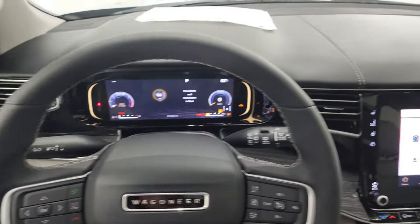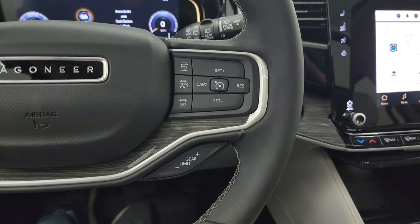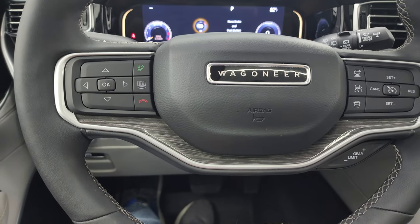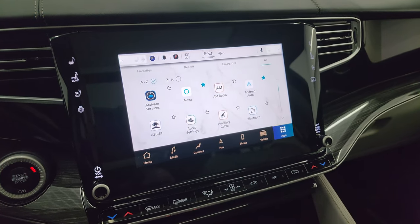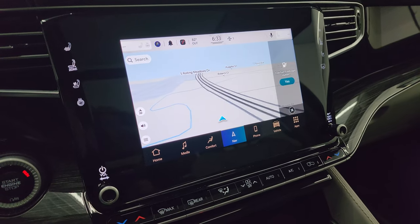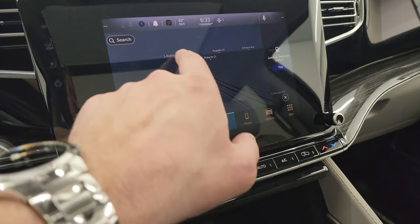The steering wheel is leather-wrapped and heated. This one has adaptive cruise control, normal cruise control, gear selector, Bluetooth and information center controls, and wood grain trim on the steering wheel. You get the 10.1-inch Uconnect 5 radio with the factory navigation system — you can see that's working nicely, there's Highway 41.